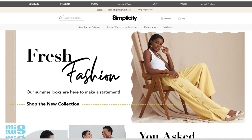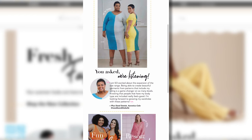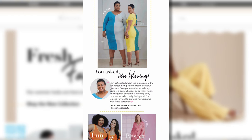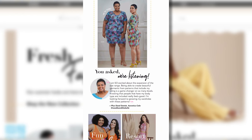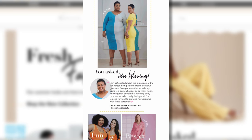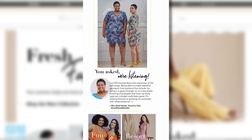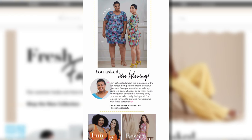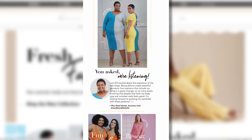Hey everyone, it's Megan with Aldera Nance, and today I received an email from Simplicity with their summer pattern release. I'll pop up the email right here. It has 'Summer is here' with Mimi G on the front, and it says, 'You asked and we are listening. I am so excited about the expansion of the size range, being able to create beautiful garments from patterns that include my sizing is a game changer. Knowing that people that have my body type are included really feels good. I am looking forward to growing my wardrobe with these patterns.'